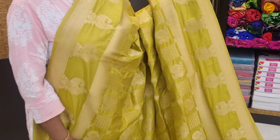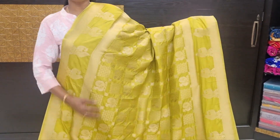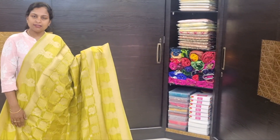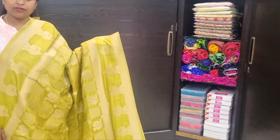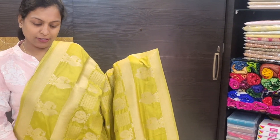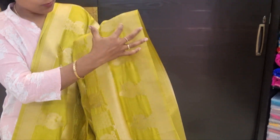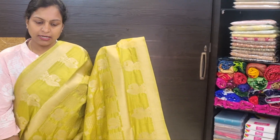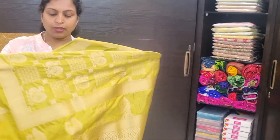Pallu and blouse plain with border. Pistol green color combination — dark and light green. All-over weaving with dark bottle brown and purple blouse, all-over weaving butas, two sides border with motifs. Price of this: 19,155 rupees only.